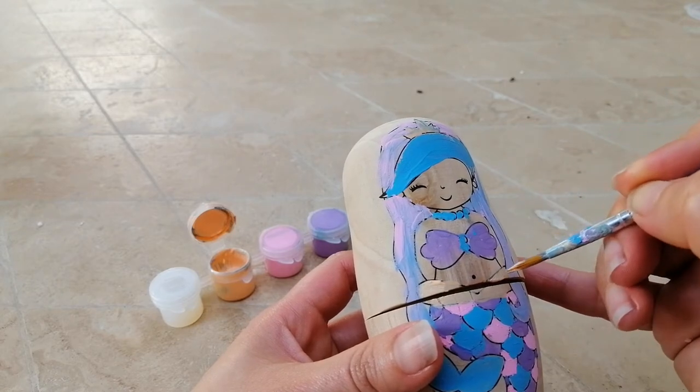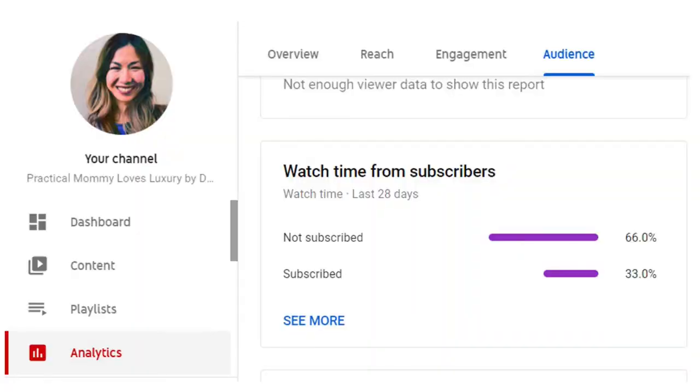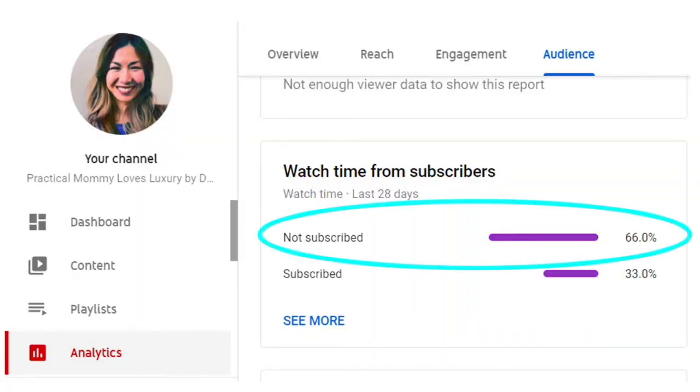We're about halfway through the video — if you are enjoying this so far, please click on that like button. And to my wonderful unsubscribed viewers, if you enjoy my content I would really appreciate it if you could subscribe, as it would help my channel grow.